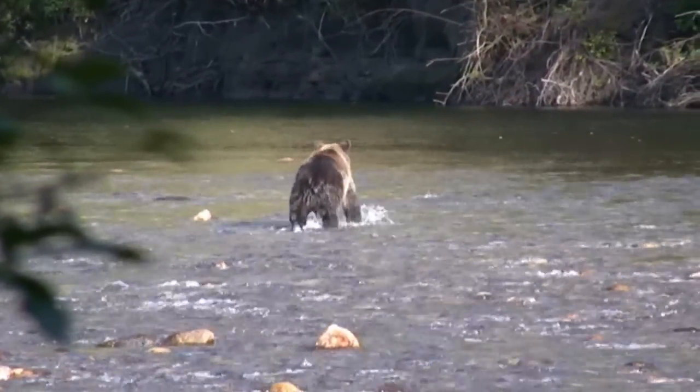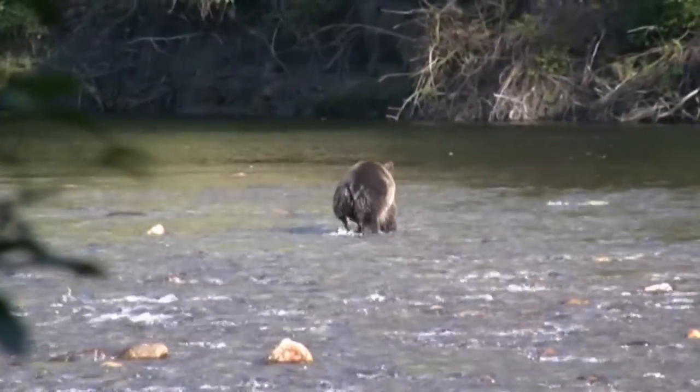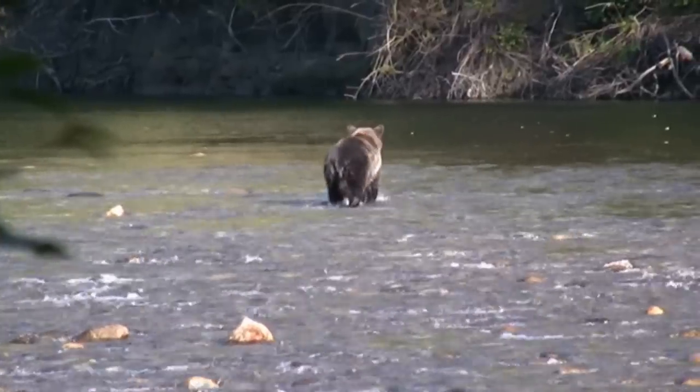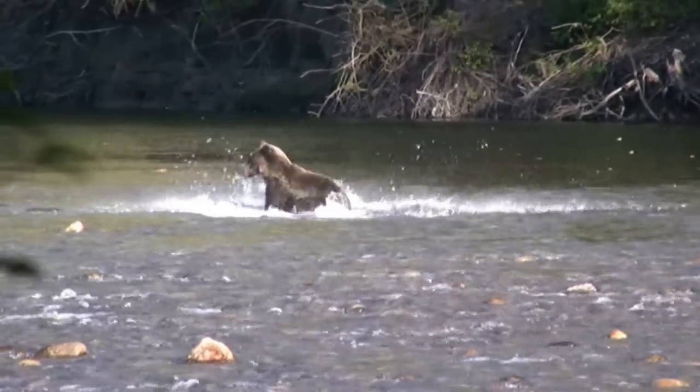The most fast and effective fishing we've ever seen. The bear walks directly into the school of fish playing in the water. She knows what she's doing. A long stare, a quick jump, and voila!